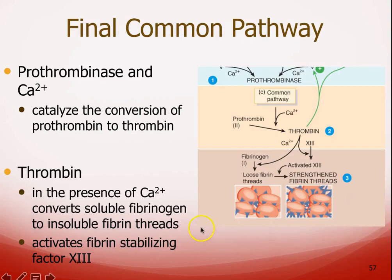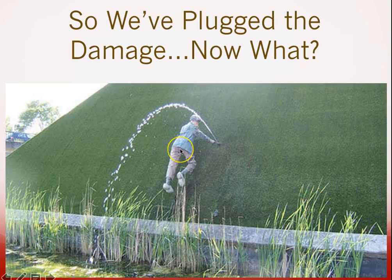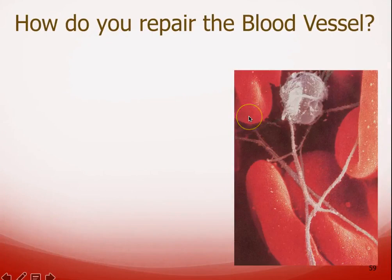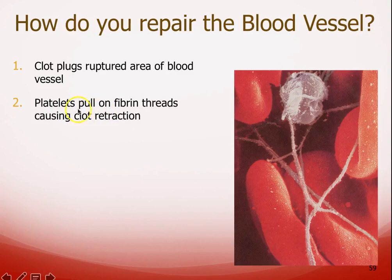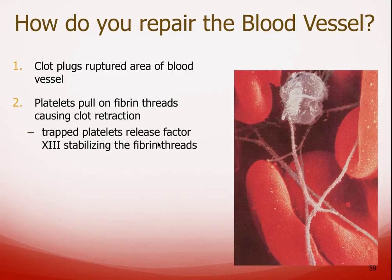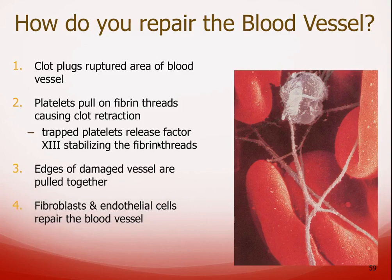Factor 13 is called fibrin stabilizing factor. Once we've plugged the damage, we need to repair the blood vessel. The clot plugs the ruptured area, then platelets pull on those fibrin threads — bringing the two damaged edges of the blood vessel closer together. The trapped platelets also release fibrin stabilizing factor, and fibroblasts, endothelial cells, and smooth muscle cells all help repair the blood vessel.